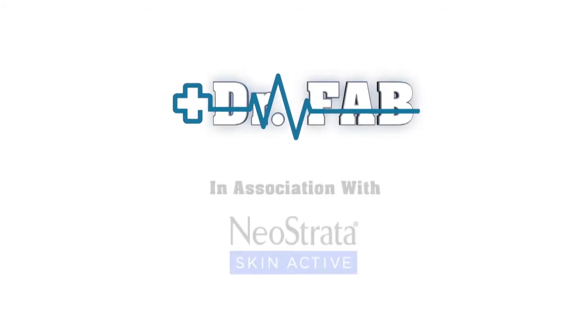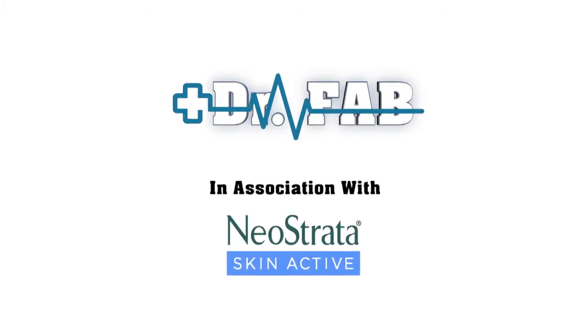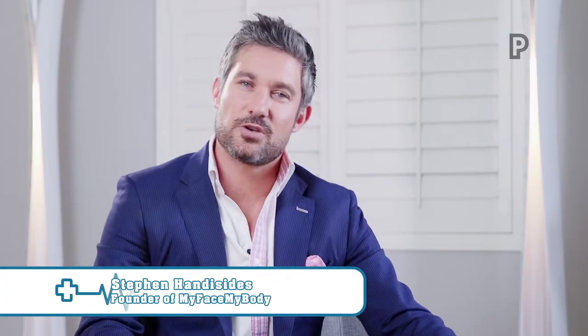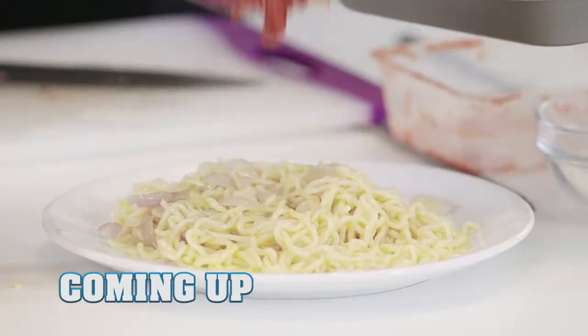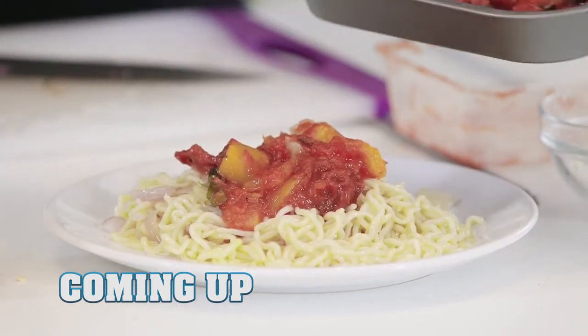The Dr. Fab Show, in association with Neostrata Skin Active. Welcome back to part two of the Dr. Fab Show. Coming up: win the war against wrinkles, plus amazing carb-free spaghetti in the Dr. Fab kitchen.